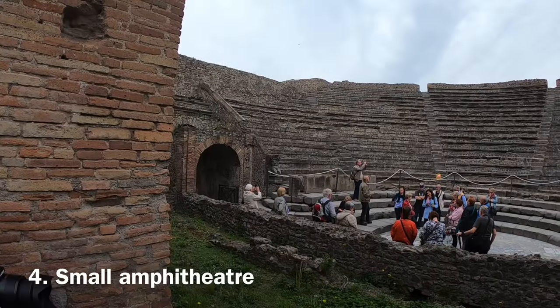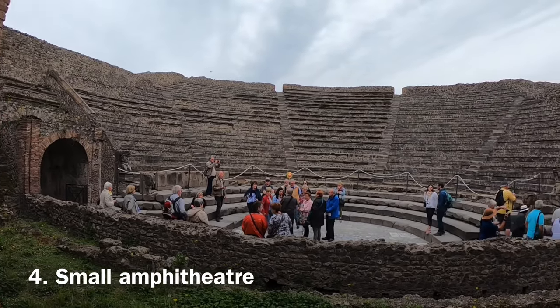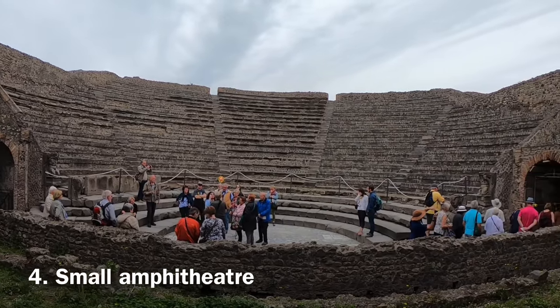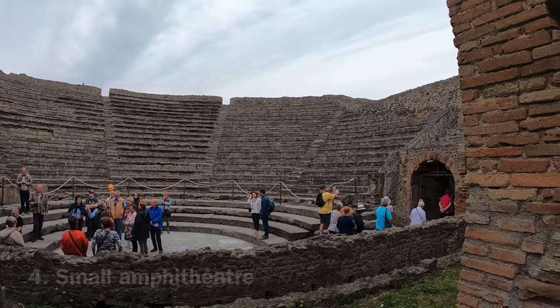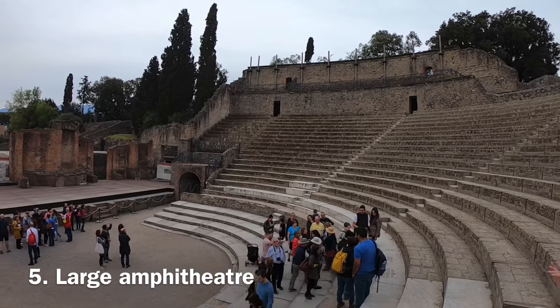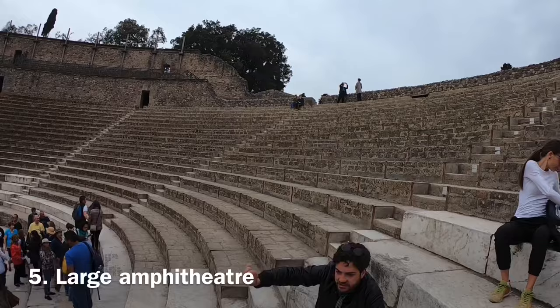The smaller theatre was used only for lyrics and songs, not for tragedies — the big one was used for tragedies. This smaller one could hold 1,000 people. The large amphitheater was used for comedies and Greek-Roman tragedies and was built into a natural hill. It could seat 5,000 spectators.